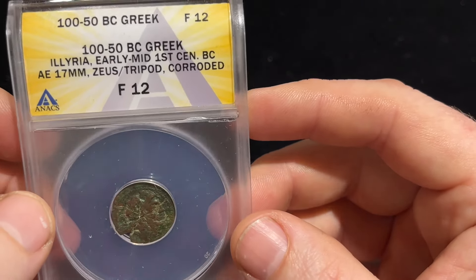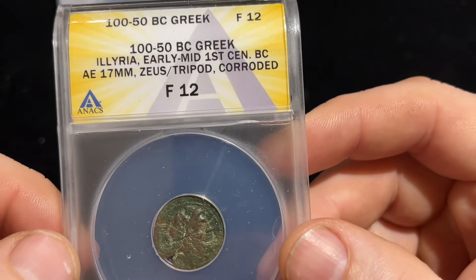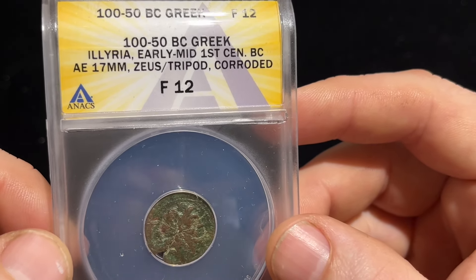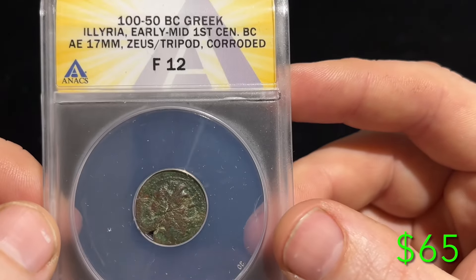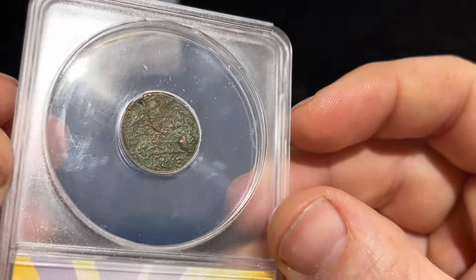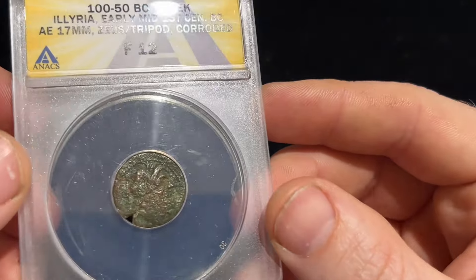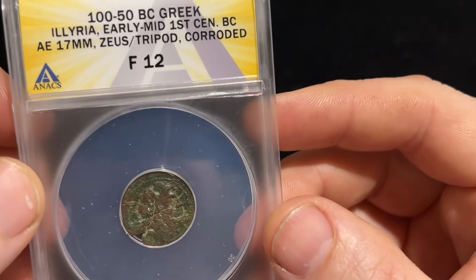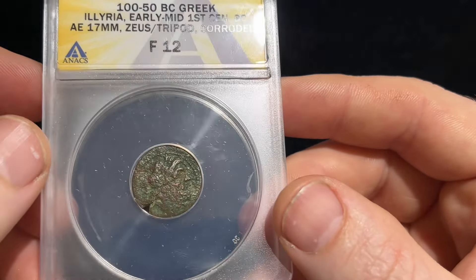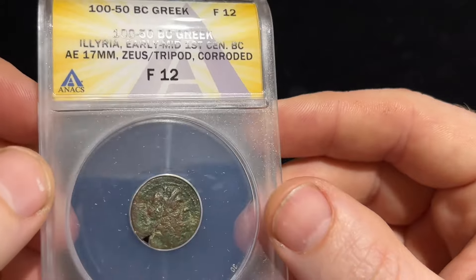They say it's corroded, and it's got a nice crack going through it too. It's 100 to 150 BC Greek, Fine 12 — early to mid first century BC, AE 17 millimeter, Zeus on the obverse. I don't know what the reverse is, but I'm honestly just happy it's real. I think it was probably given to me as a kid — I have a little leather pouch with all kinds of questionable coins.